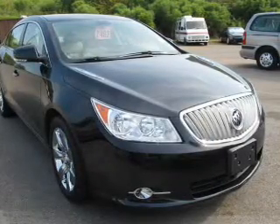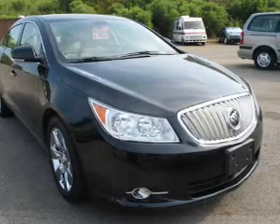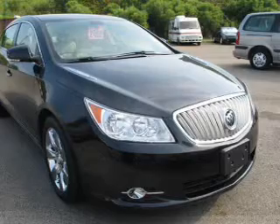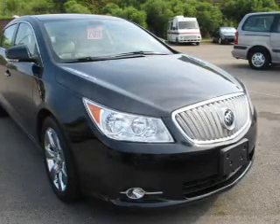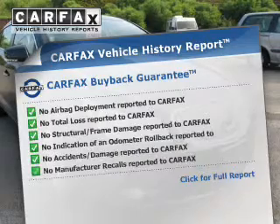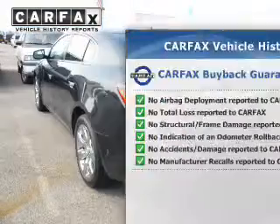The powertrain includes front wheel drive with an efficient four-cylinder engine driven by a six-speed automatic transmission. You will appreciate the safety feature of anti-lock brakes. This vehicle comes with a Carfax report, which reduces your buying risk by providing the vehicle's history before you purchase.